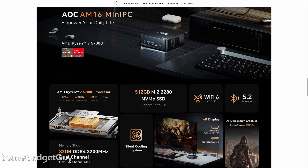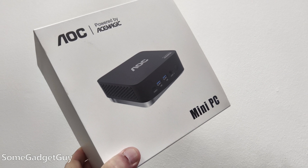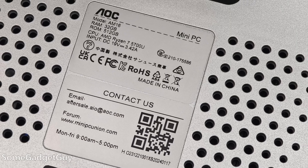I have to continue, unfortunately, categorizing Ace Magic and this AOC collaboration as an option more for system builders and tinkerers, maybe a little less so for the general public. I was sent the AOC AM16 for review — it's a punchy little Nook clone with an AMD 5700U.